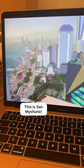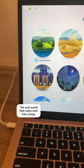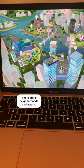Get to know San Myshuno. This is San Myshuno, the cool world that came with the City Living pack. It has four different neighborhoods and apartments.